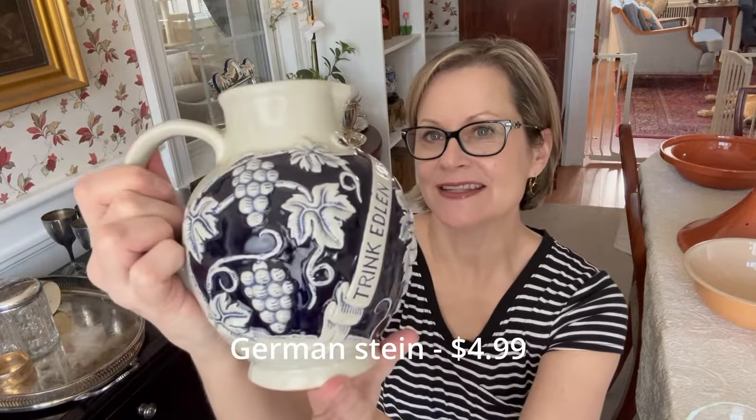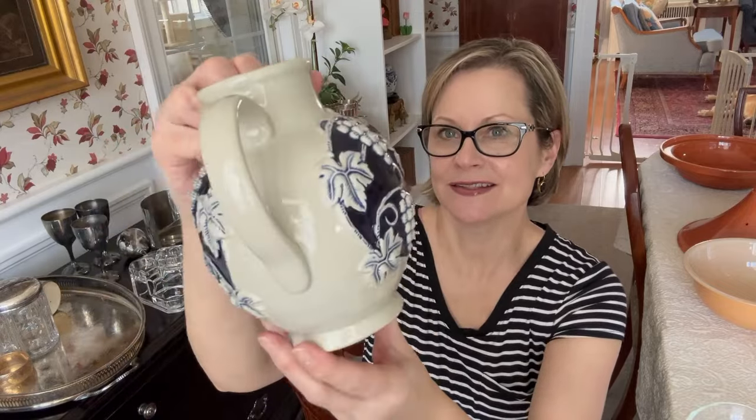I absolutely love this little German stein — I think it's a wine pitcher. It has great colors and some German writing on it. It's in excellent condition and has some kind of stamped numbers in the bottom. I thought it was just a really great, very interesting and unique piece.